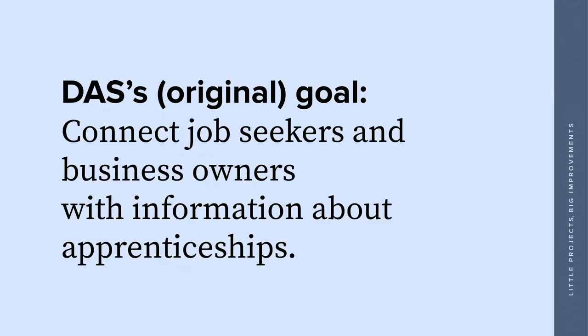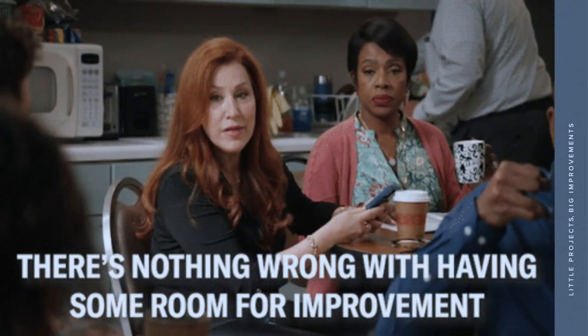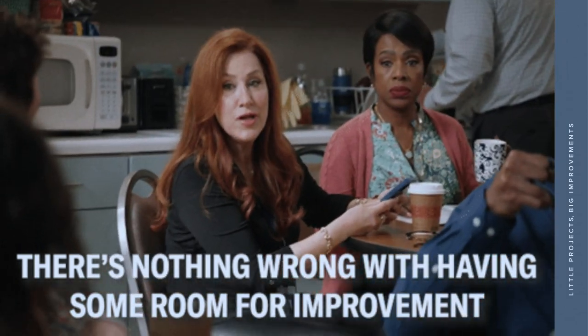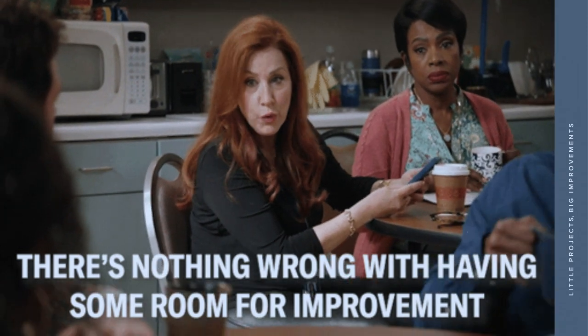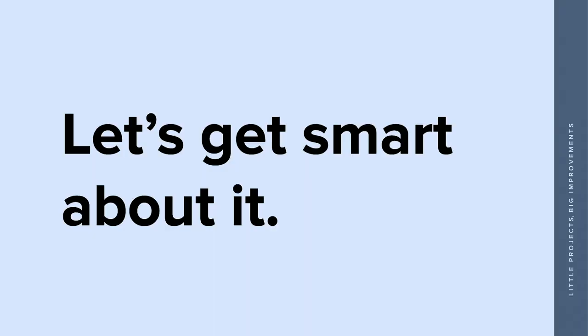So I asked them to go a little bit deeper. They came back and said: really, our goal is to connect job seekers and business owners with information about apprenticeships. Fair — that's what they're here to do, helping people find opportunities. And this was our starting goal. But I wanted more from them, because there's nothing wrong with asking why. We say at Lullabot that 'it depends' because we ask why about 10,000 times — we need answers before we can make decisions. That was a good goal, but it really wasn't measurable.